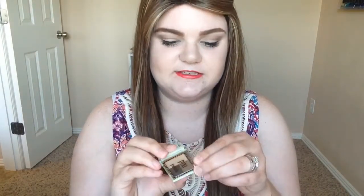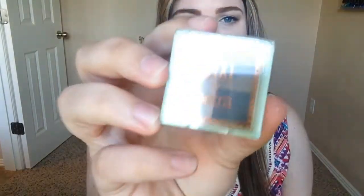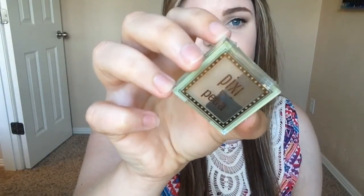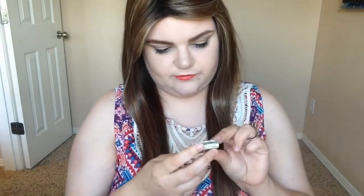Next is a product by Pixie by Petra. I'm trying to open it but I can't... there we go. It is a mini brow trio — Shades of Brow. There are three different brow powders, and I bet that medium one would probably work pretty good for me.